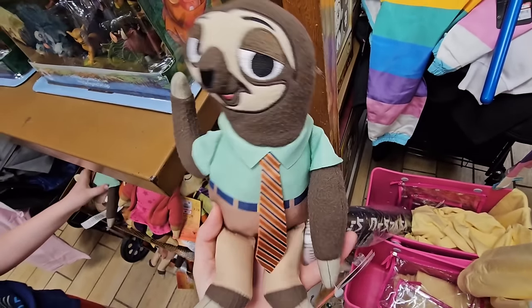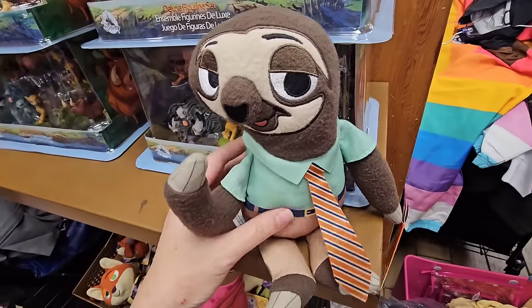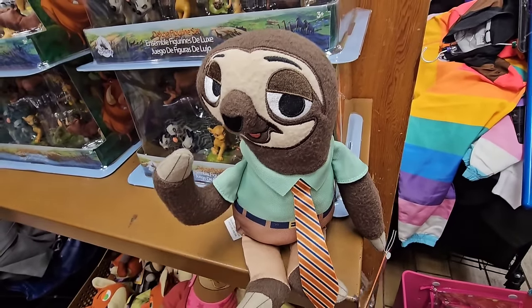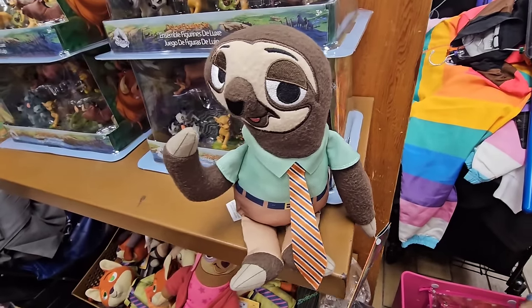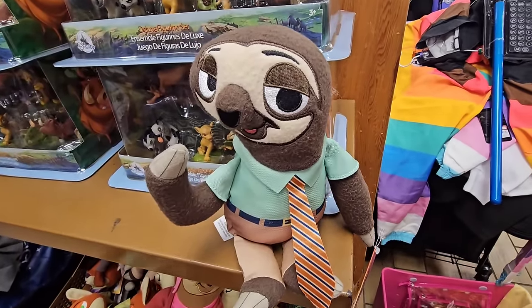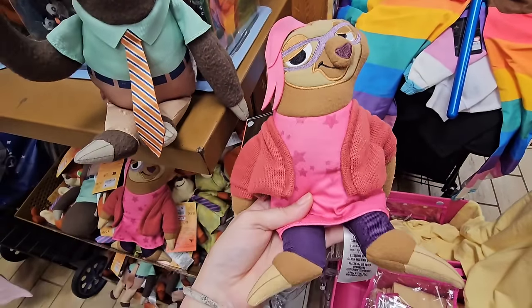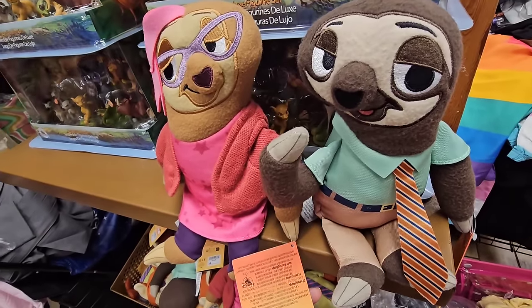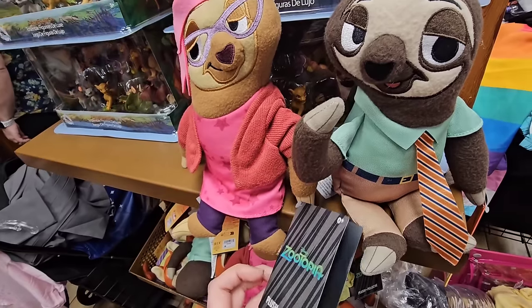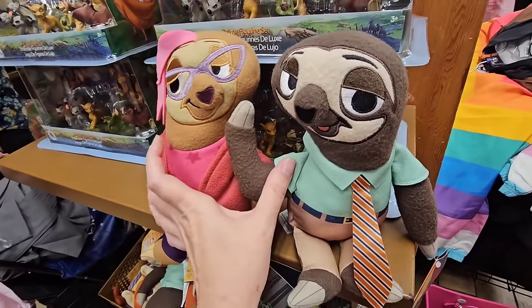And who doesn't love Flash? I feel like I need to put him right on my dashboard when I'm driving because this represents half of the Florida drivers — really, really fast. And then Flash's girlfriend — they look like such a cute couple. These are both $7.99. What is her name? I don't remember her name.